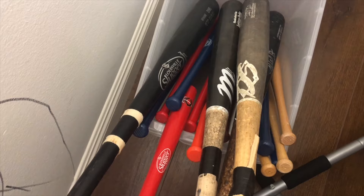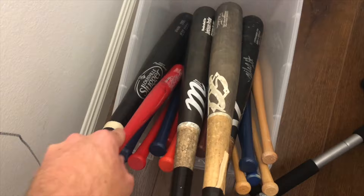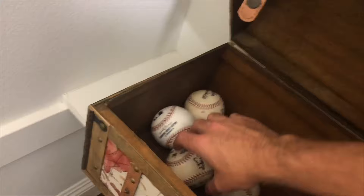Here we have a lot of mini bats that I collected when I went to different stadiums. We got Twins, a lot of Angels of course, and a few of them are signed — like the Isotopes one. Pretty cool collection.